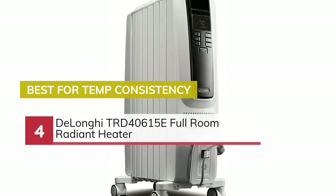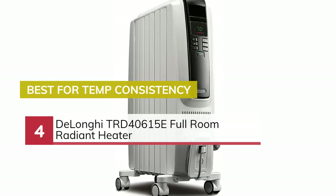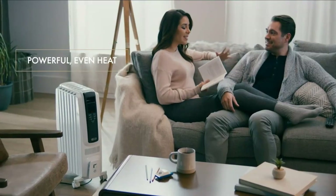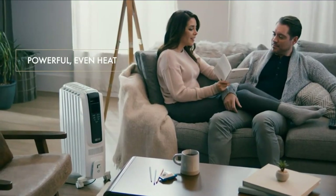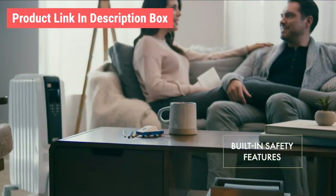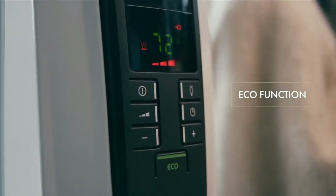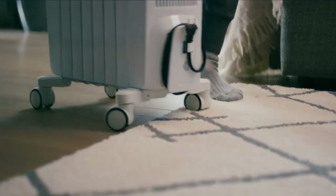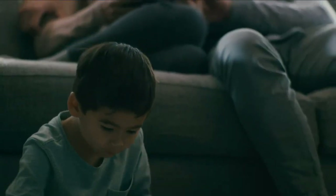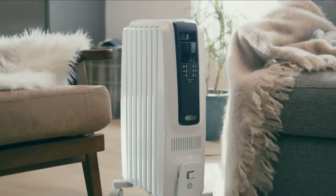Number 4. Best for Temperature Consistency: Delonghi TRD40615E Full Room Radiant Heater. Warm up any space with the Delonghi Digital Portable Radiant Heater. Providing convenient custom comfort, this 1500-watt heater is equipped with a timer, an adjustable thermostat, and multiple heat settings. Safety features include automatic shut-off for overheat protection. The eco-function with automatic heat and power adjustments helps save energy, and the attached wheels make it easy to move. Delivering gentle, full-room, long-term warmth, Delonghi Radiant Heaters distribute heat quietly, evenly, and efficiently.